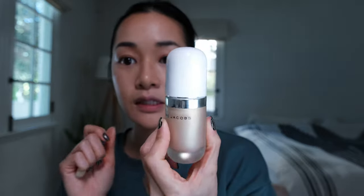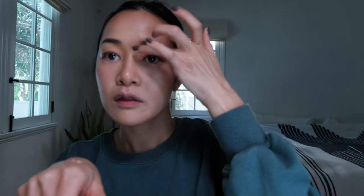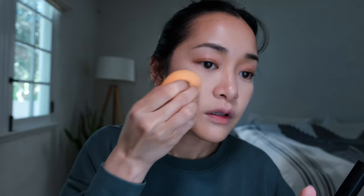I'm gonna take this brush and just diffuse the contour that we did. This is the Marc Jacobs liquid highlighter - a little bit goes a long way so I'm just doing half a pump and patting that on with my finger. I'm gonna go ahead and set, using probably a little more than usual to really make sure the makeup stays on all day. And this one's already peeking through so I'm putting some more concealer on that.